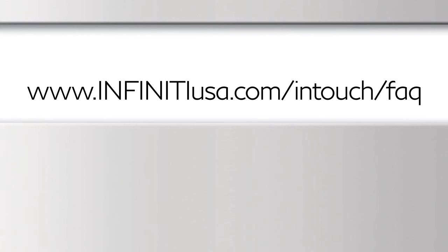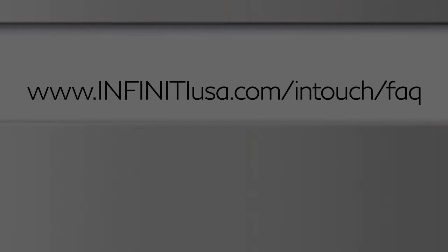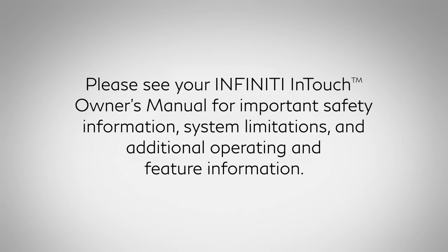For frequently asked questions, please visit www.infinityusa.com/intouch/FAQ. Please see your Infinity InTouch Owner's Manual for important safety information, system limitations, and additional operating and feature information.